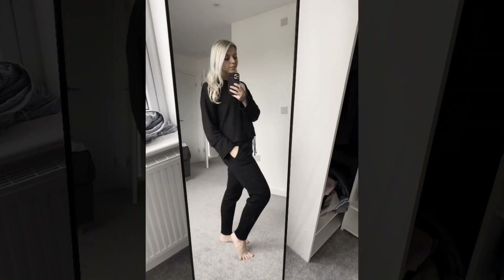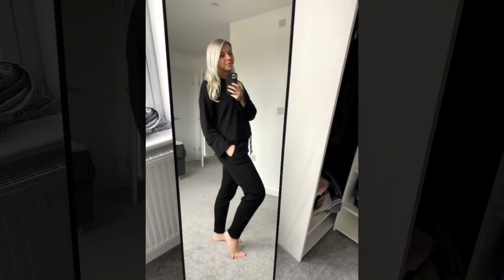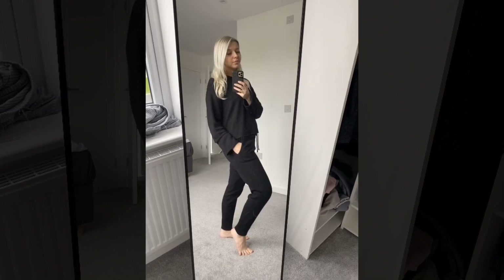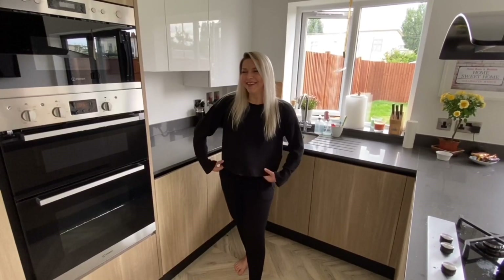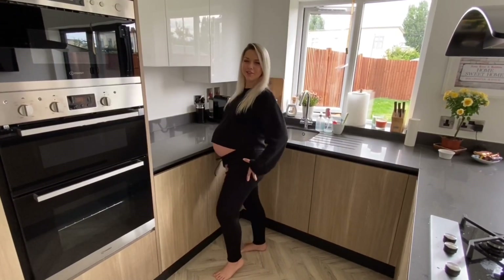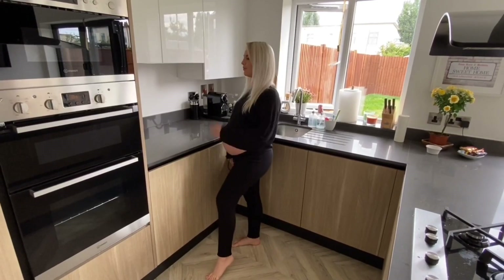I'm going to start with quite an optimistic one because it's stretchy, so it wasn't so hard to fit in. Originally it was size medium, so it was a little bit on the bigger side. Here we go — that's me trying to hide my belly. I had really good fun and I'll be trying to recreate the pose from a picture in the video as well.